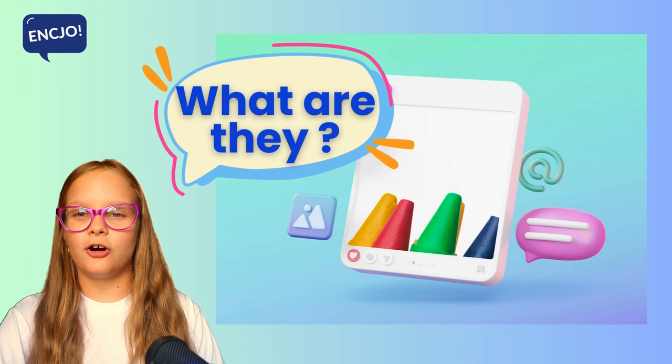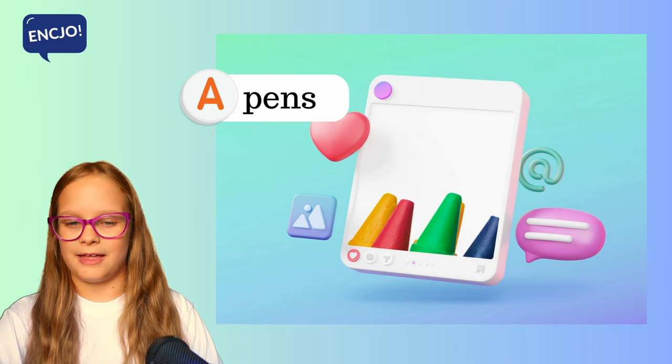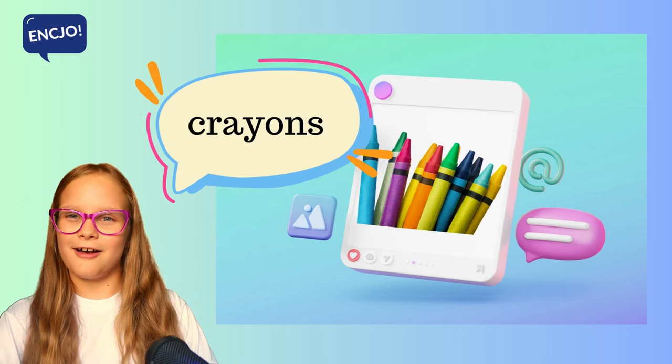8. What are they? Are they pens, are they pencils or are they crayons? They are crayons.